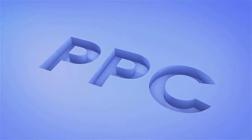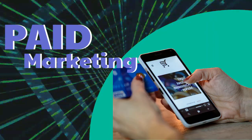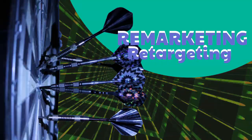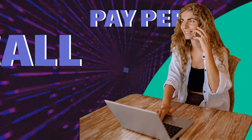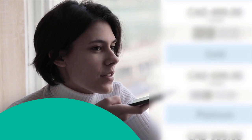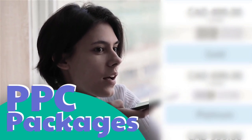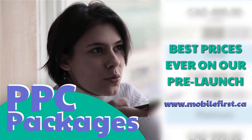PPC — pay-per-click, paid marketing, free marketing retargeting, pay-per-click, pay-per-call, PPC packages. Best prices ever on our pre-launch — check it out at mobilefirst.ca.